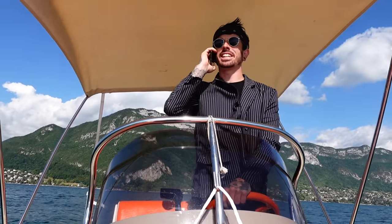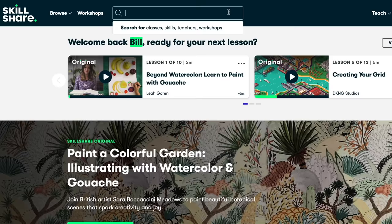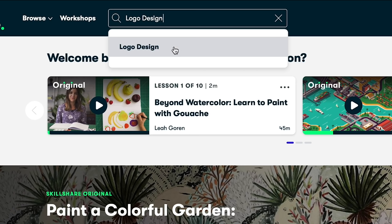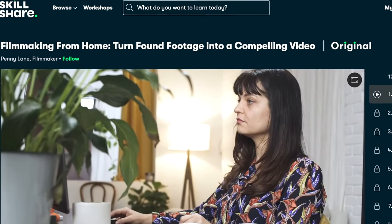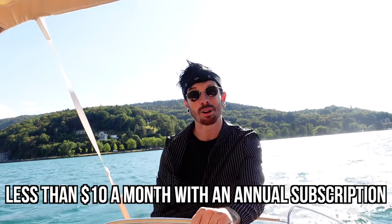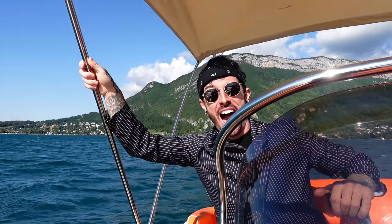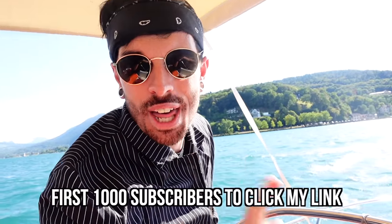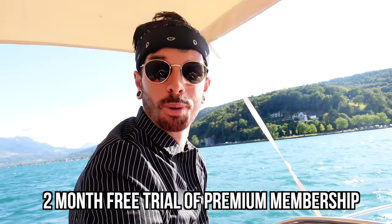Now, today's sponsor of the video is Skillshare. Skillshare is an online learning community where millions come together to take the next step in their creative journey. It has thousands of inspiring classes for creative and curious people, including illustration, photography, video, and more. I'm taking a class right now with Penny Lane — she's a filmmaker explaining how I can make my videos better with different editing styles and creating a better story for my YouTube videos. Skillshare is also incredibly affordable — less than $10 a month with an annual subscription. If you've got a creative mind and just can't sit still for five minutes, I think you'll find Skillshare is for you. The first 1,000 of you to click my link in the description box below will get a two-month free trial of premium membership to explore your creativity.